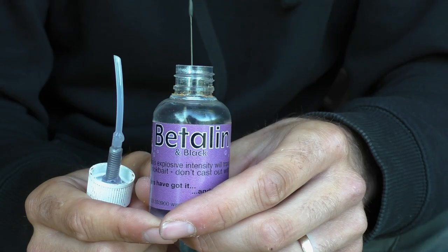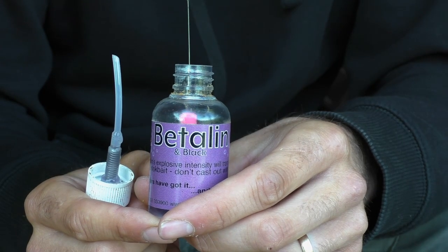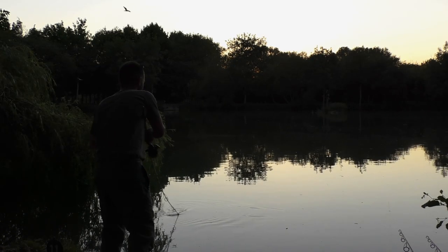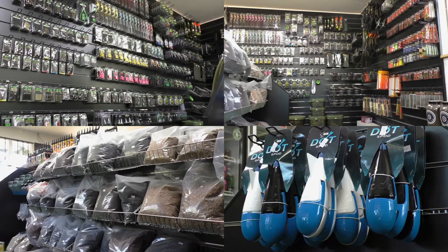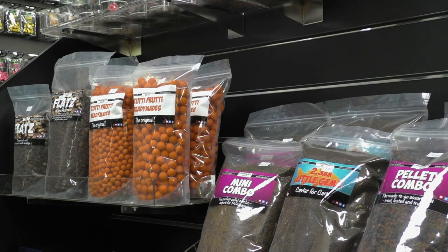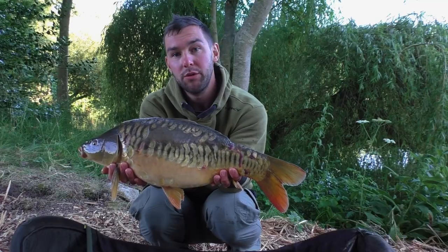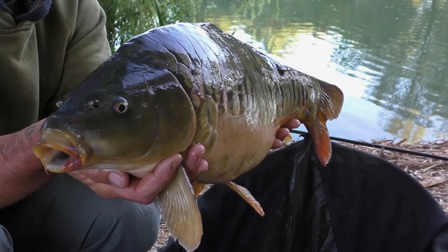Not too much bait, nice simple tactics, high-attract hook baits. We caught on pop-ups and wafters, so I think in terms of the approach it's well worth giving it a visit. Both day and 24-hour tickets can be purchased on the bank. There's a tackle shop on site, and both the owner Steve and Ollie, the tackle shop guru, are usually on site to give some really good, valuable advice. We've certainly taken their advice and thankfully caught ourselves some lovely, lovely scaly carp.